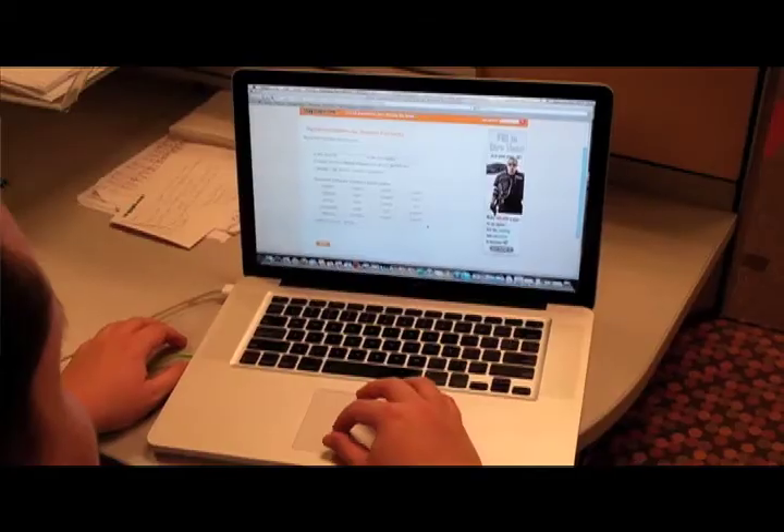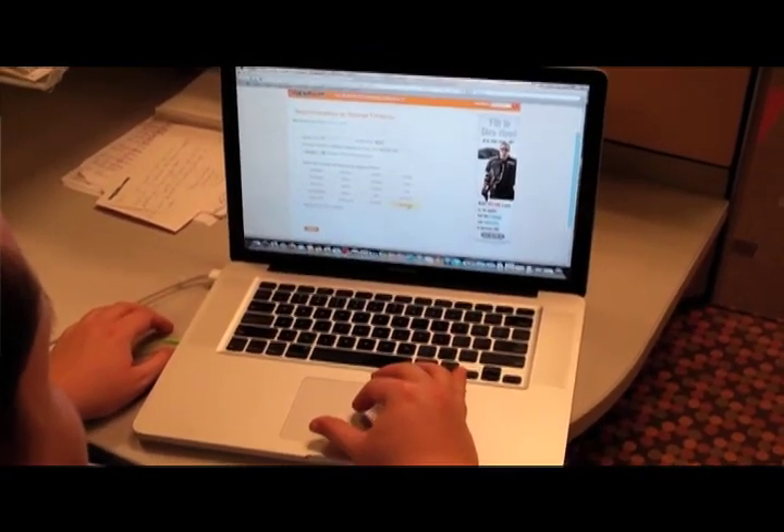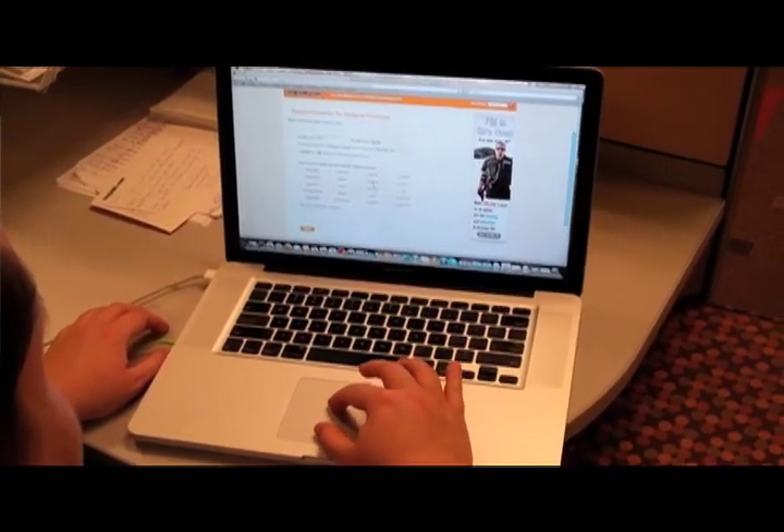After your referral clicks the link in the email that we send them, they'll be taken to a page and asked to fill out a short recommendation and choose up to three words that describe you best. They'll also be asked to provide a phone number where the employer can reach them in case the employer needs to discuss further.